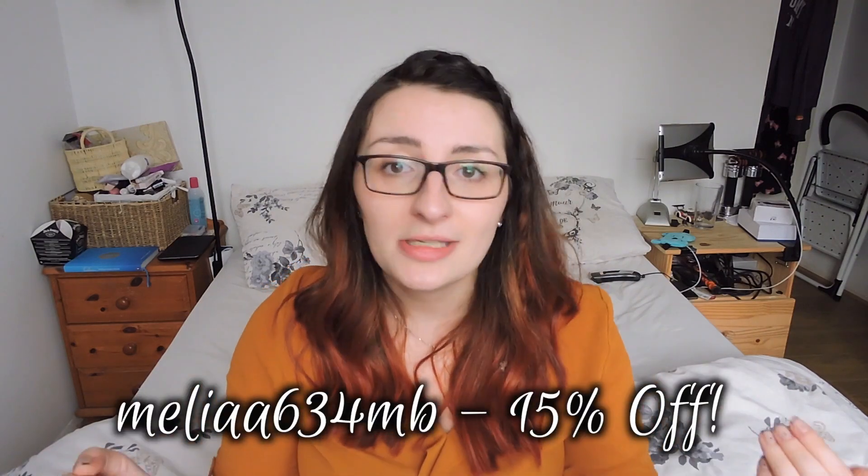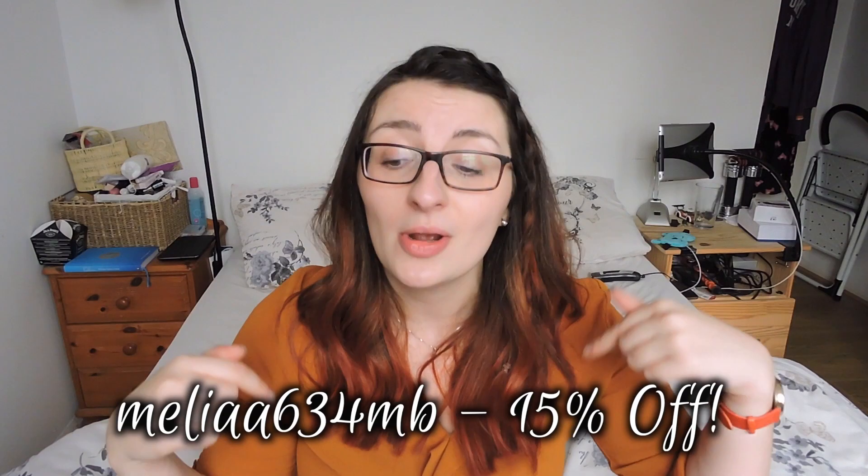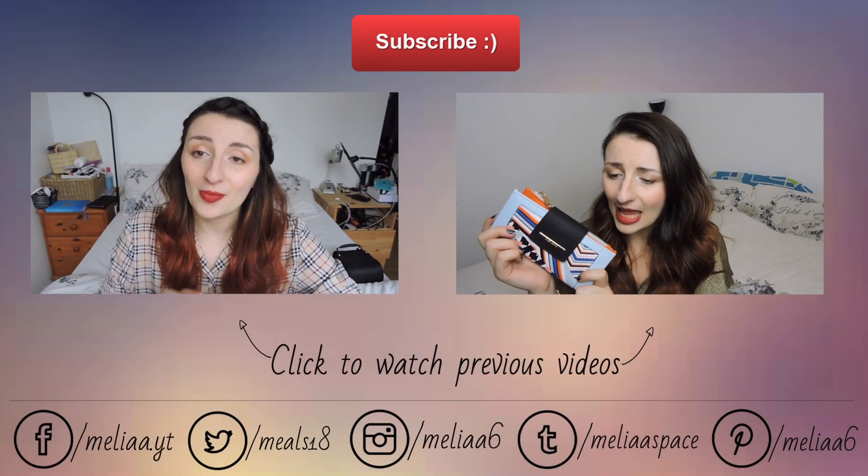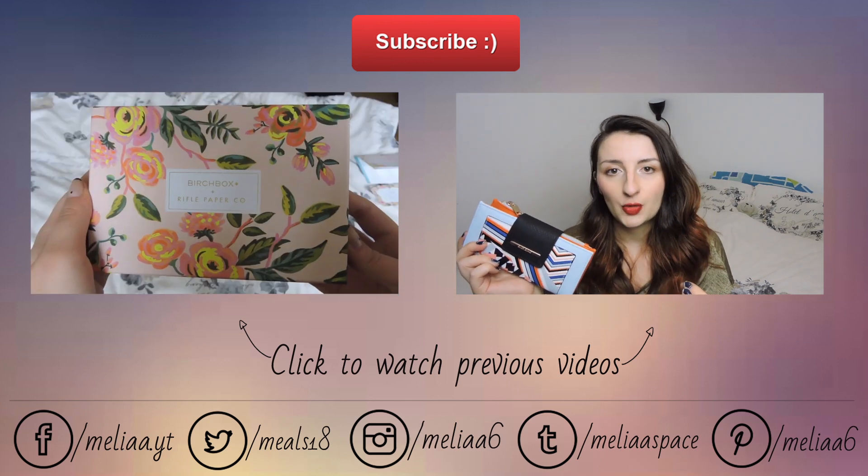If you guys are interested in trying this out, I do have a discount code — all details are in the description box below with a link to the website, so go check it out if you love candles and you're a bit obsessed like me. Thank you very much to Meltybox for letting me try it out. I quite like doing first impression type videos so I might do more of these. If you liked this video please give me a thumbs up, subscribe, and I'll see you all very soon!